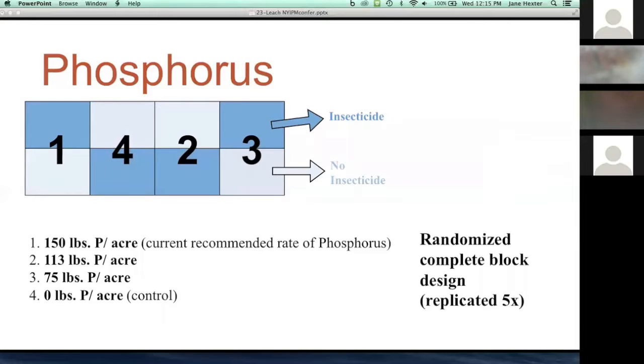For phosphorus, we'll look at four rates — a high rate, a 25% reduction, a 50% reduction, and an unfertilized control — dependent on soil tests, selecting a soil somewhat deficient in phosphorus to truly test this. Again, we'll use a split-plot design with insecticide applied to half. The ultimate goal is to create recommendations that allow onion growers to safely reduce both phosphorus and nitrogen and get an added benefit of reduced onion thrips densities without compromising yield.